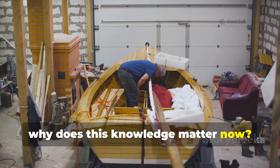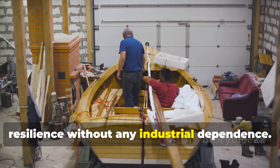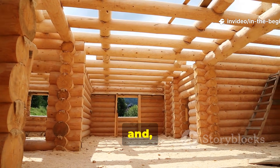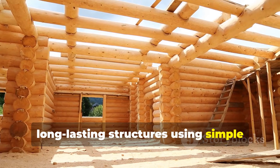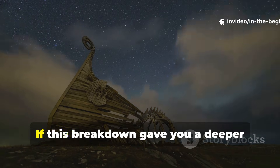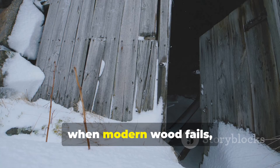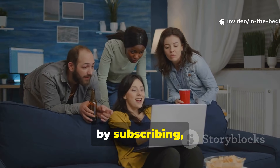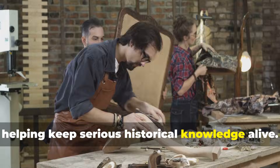Why does this knowledge matter now? The Viking method actually offers resilience without any industrial dependence. It allows builders, survivalists, and serious students of history to create long-lasting structures using simple materials and time-tested principles. If this breakdown gave you a deeper understanding of why Viking wood endured when modern wood fails, do consider supporting by subscribing, sharing this with fellow history enthusiasts, and helping keep serious historical knowledge alive.